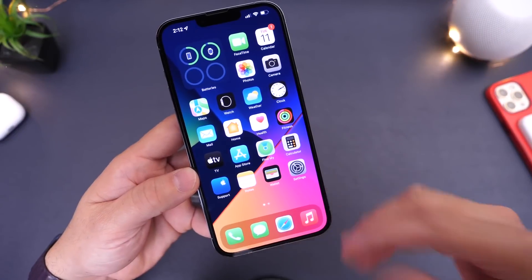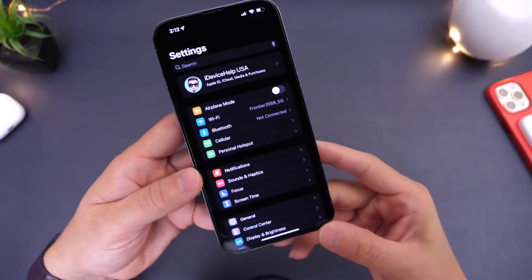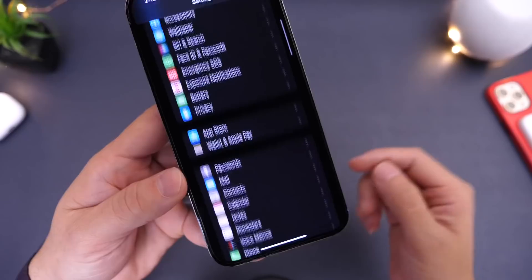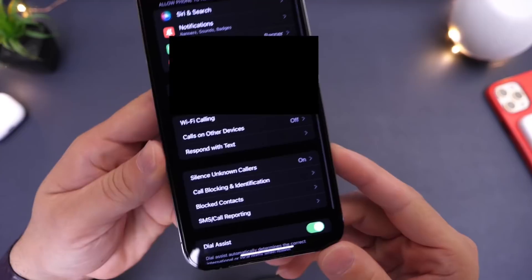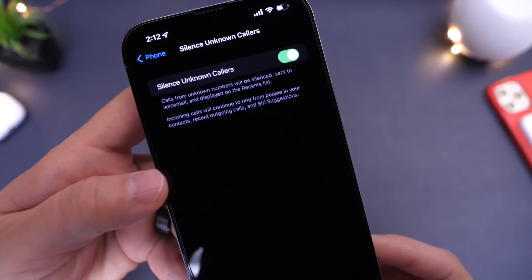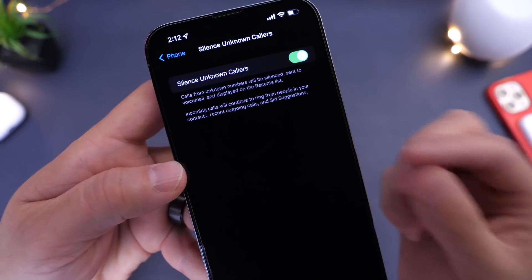As I mentioned, there are two features built into the iPhone that allow you to prevent these calls from coming in throughout the day. The first one I want to talk about is Silence Unknown Caller. Some of you may know about this feature, some of you may not, but you can find it in settings here. If we scroll all the way to the bottom and find the phone extension, you'll find the Silence Unknown Caller option right here. Silence Unknown Caller is a feature that allows only phone calls from your contacts, recent outgoing calls, or Siri suggestions to ring on your iPhone.